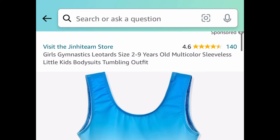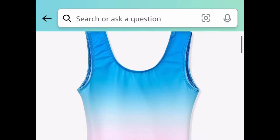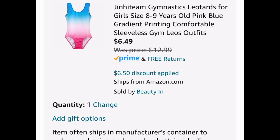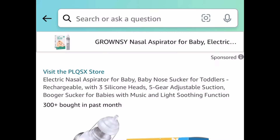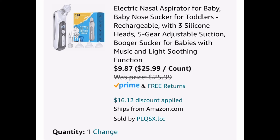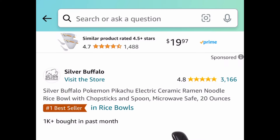Next deal, here we have these gymnastics girls bodysuits. You're going to save 50% with our code and can get this for as low as $6.49. Next deal, here is for a little one — this is a rechargeable electric aspirator, and with the clipped coupon and the code it'll be $9.87.